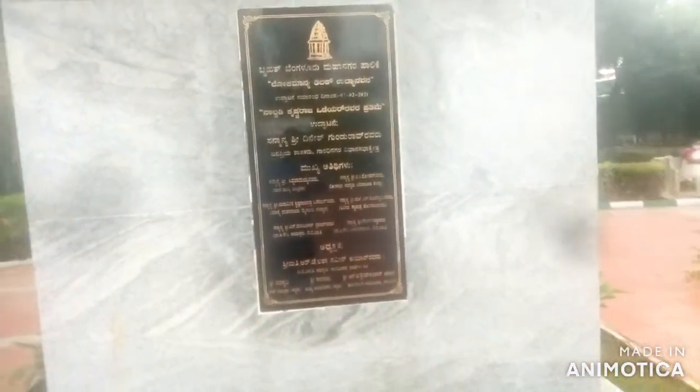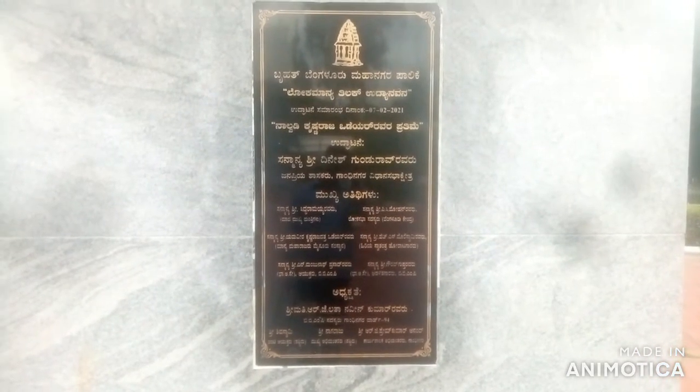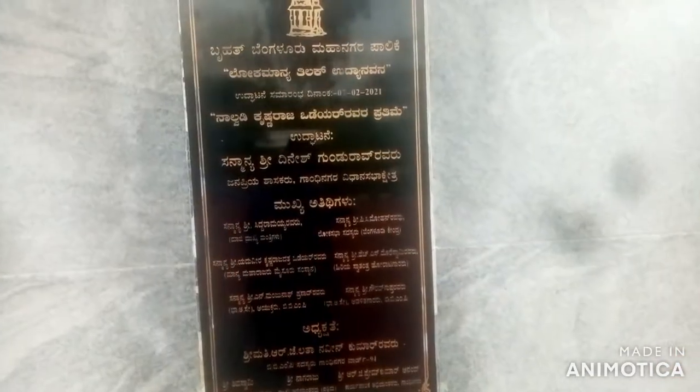This statue has been placed here and it is mentioned that this is Lokmanya Tilak Park — it has been written here. It also mentions who inaugurated this park; the leader's name has been written here.